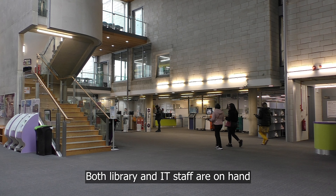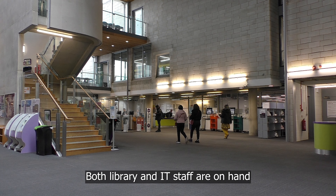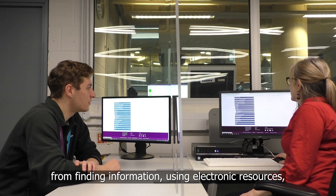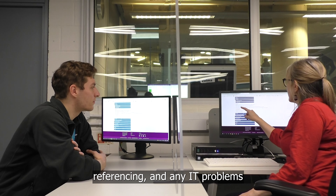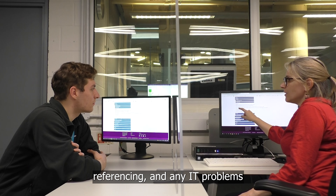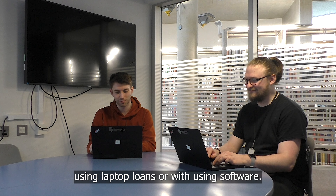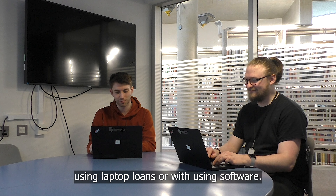The IT help team at the support desk can answer any IT questions you may have. Both library and IT staff are on hand in case you need support with anything from finding information, using electronic resources, referencing, and any IT problems using laptop loans or with using software.